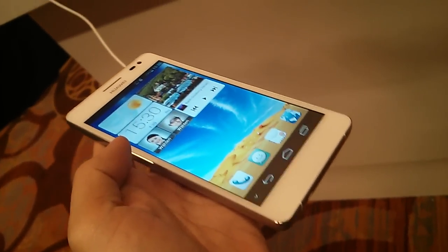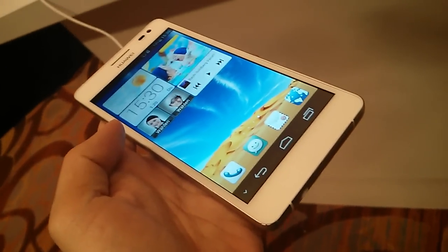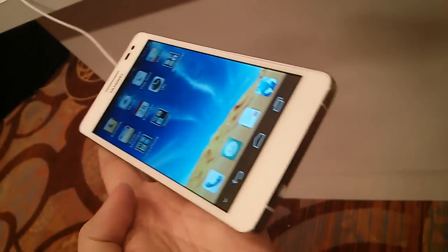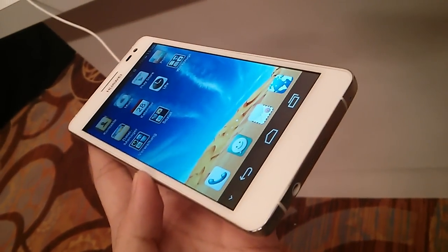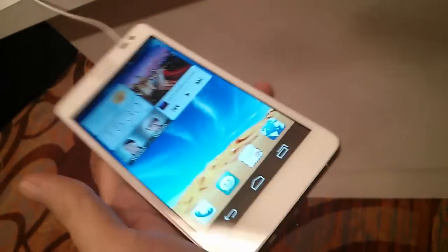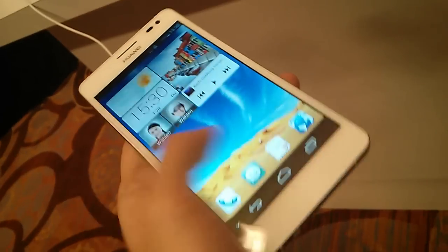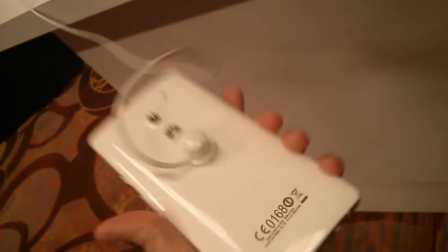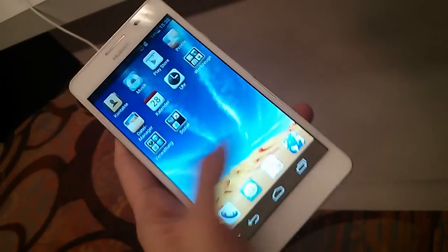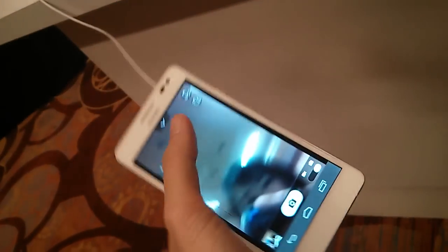The display is an IPS super retina LCD, and as you can see there's great color accuracy and clarity. The camera is 13 megapixels — let's try to take a picture.